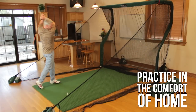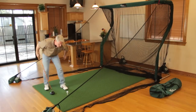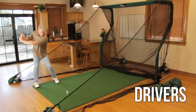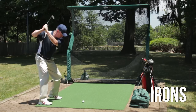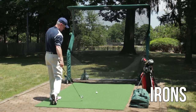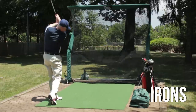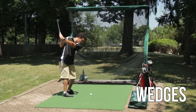Golfers can now practice every day in the comfort of their own home using any club. This includes drivers, irons, and even wedging.